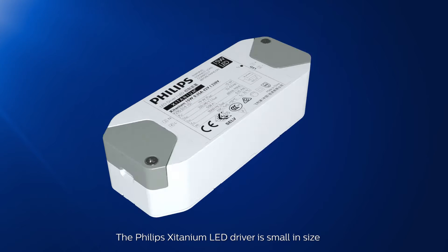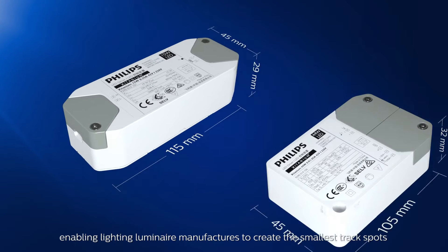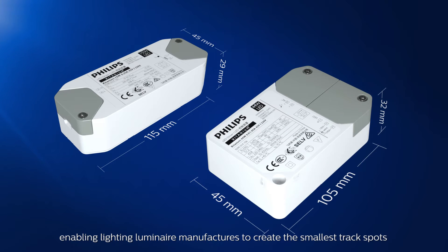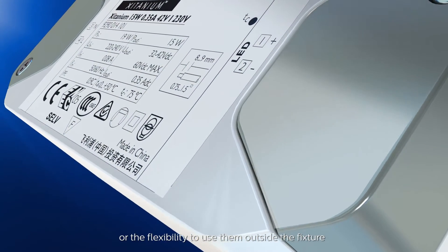The Philips Zitanium LED driver is small in size, enabling lighting luminaire manufacturers to create the smallest track spots, or with the flexibility to use them outside the fixture.